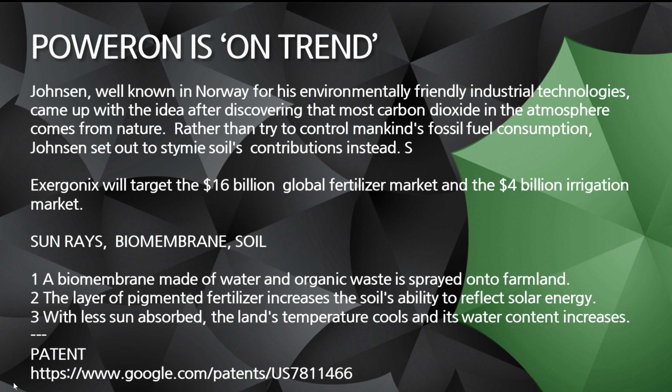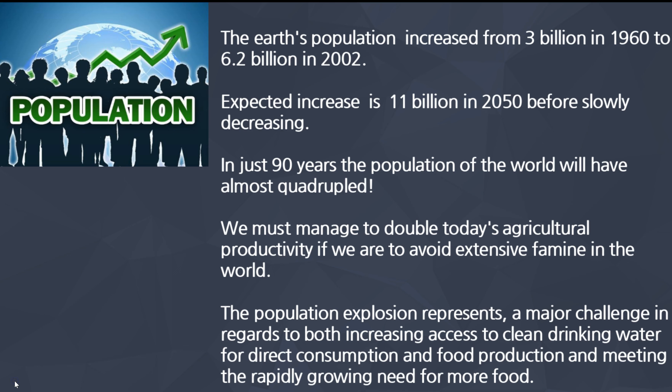If you have less sun being absorbed, then the land temperature cools and the water content increases. It sounds simple, but the science is rather complex. He's got loads and loads of patents. I have a reference to one patent here — you can find that on Google.